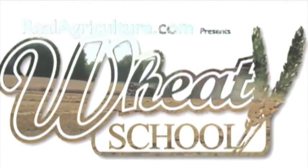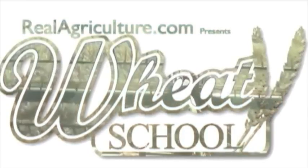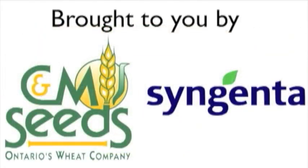Syngenta Crop Protection Canada and CNM Seeds present The Wheat School on realagriculture.com.